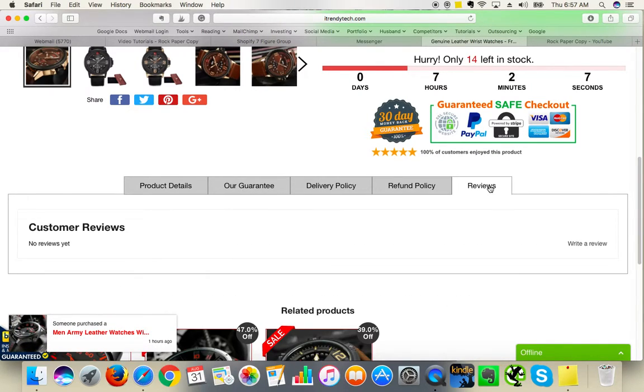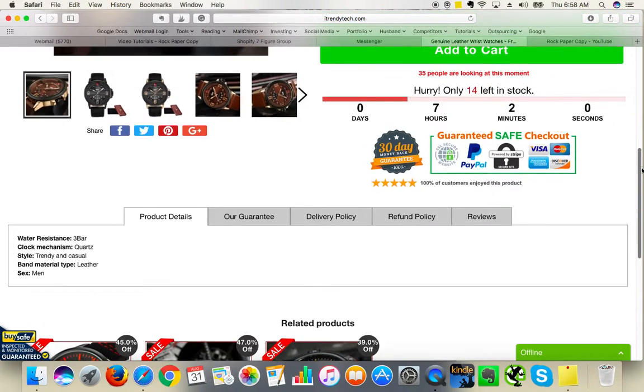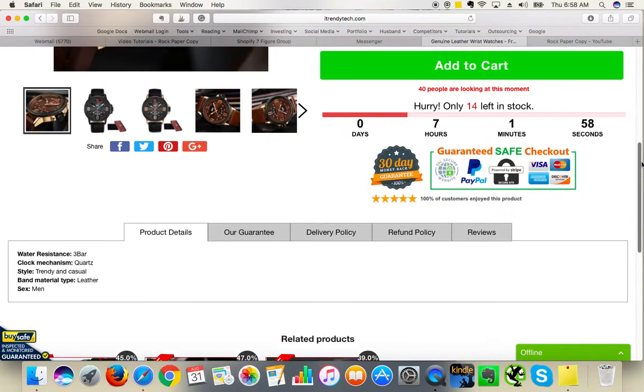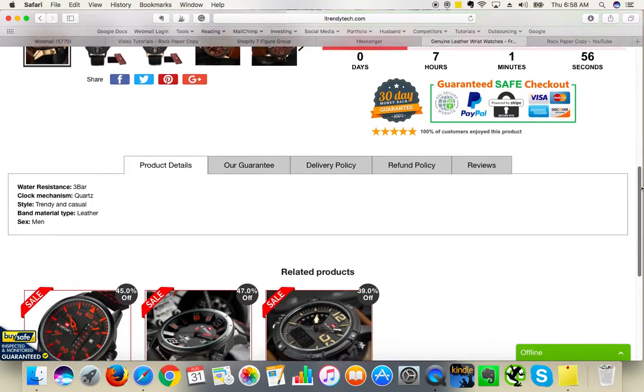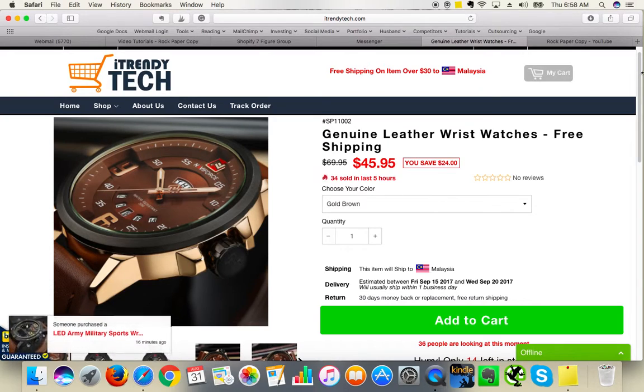I would say definitely put more description when it comes to the product details. It will help you improve your conversion rate because people want to know more about the product before they make a purchase.